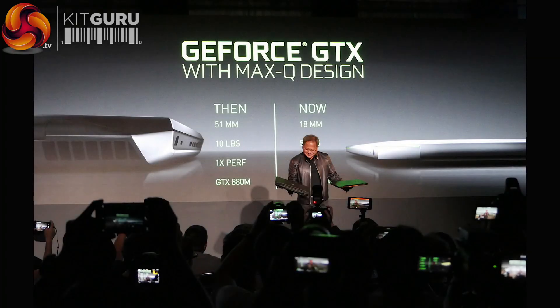NVIDIA Max-Q. This is an evolving story — even though we're in the final day of Computex, I don't think the full story has come out yet. You attended the NVIDIA briefing, listened to things about cars, artificial intelligence, machine learning. What was the NVIDIA take on Max-Q? What is Max-Q?